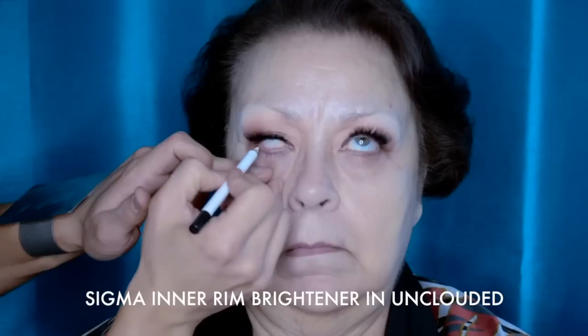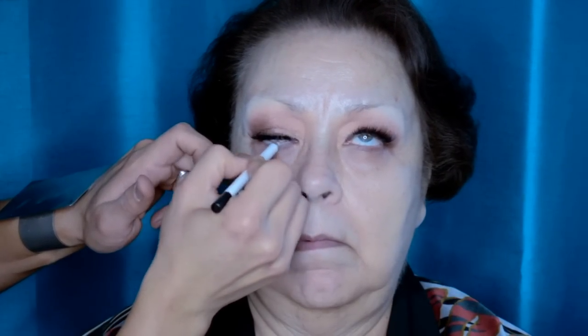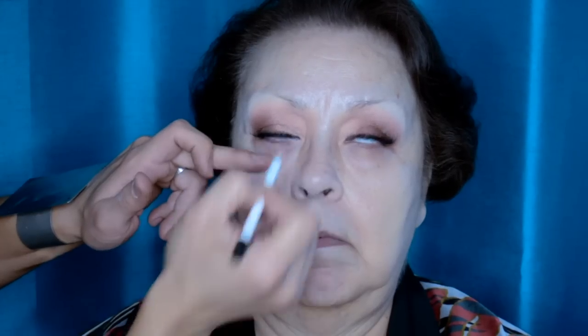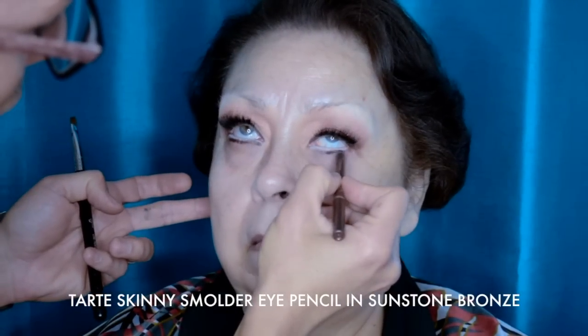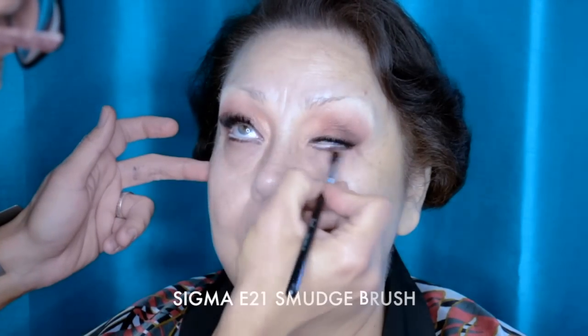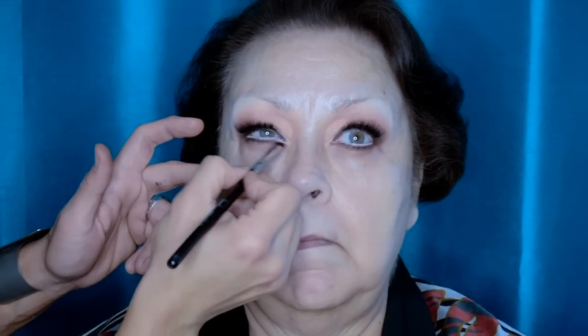Now I'm going in with the Sigma Inner Rim Brightener in Unclouded. My mom absolutely hates this part because she cannot stand things put into her eye. But look at the difference — it makes the eye look so much bigger and more awake. It takes ten years off. I like to use a waterproof gel pencil underneath the eye and smudge it with a brush. These Tarte Skinny Smolder Eye pencils are some of my favorites — a little bit of shimmer and very easy to blend, as long as you're using the Smudge brush from Sigma.